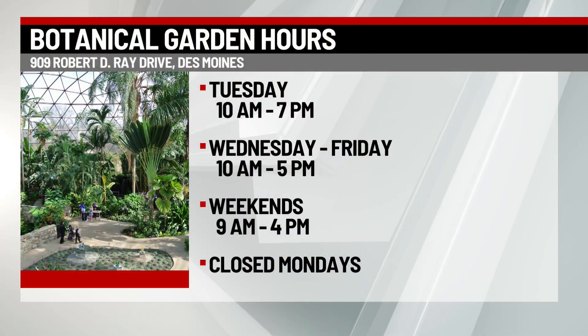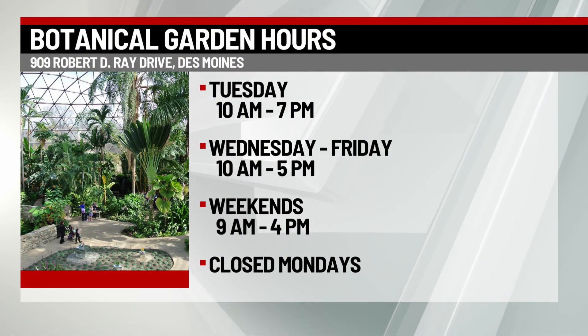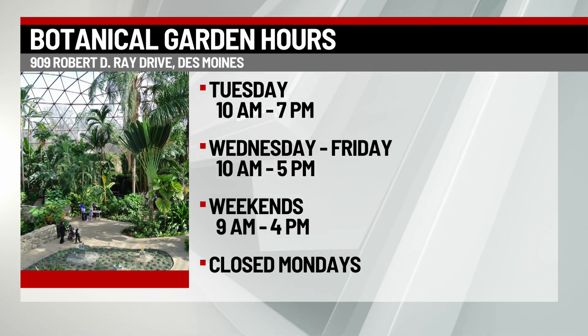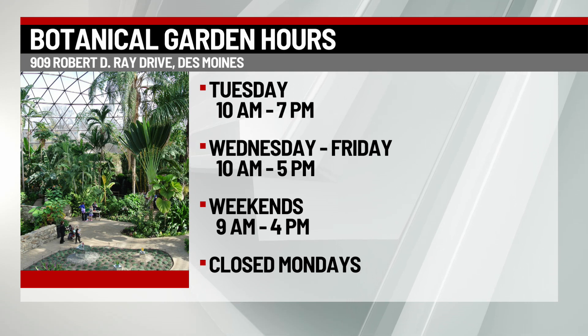There's no guarantee for exactly how much time is left with this plant. They're projecting maybe a few weeks to a month or two. If you want to check it out, you can come out to the gardens. Their updated hours: open Tuesdays from 10 a.m. to 7 p.m., Wednesdays through Fridays 10 a.m. to 5 p.m., and weekends 9 a.m. to 4 p.m. They are closed on Mondays.